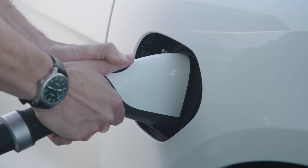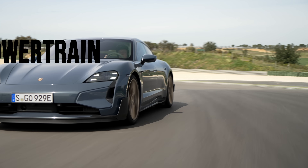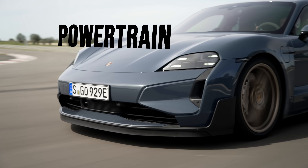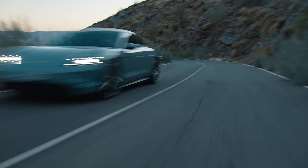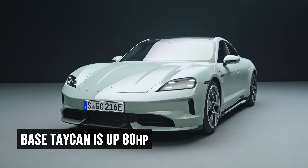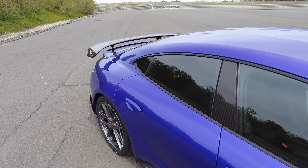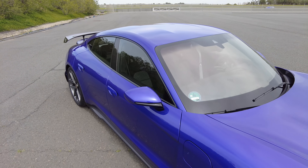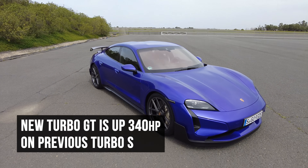Sorry, old Taycan owners. The new powertrain is also much improved. Every single Taycan variant — and I'm told there are 14 — is faster and more powerful. The base Taycan is up 80 horsepower. The Turbo S is up 187 horsepower. And there's a new Turbo GT, which is up over 340 horsepower from the previous Turbo S.